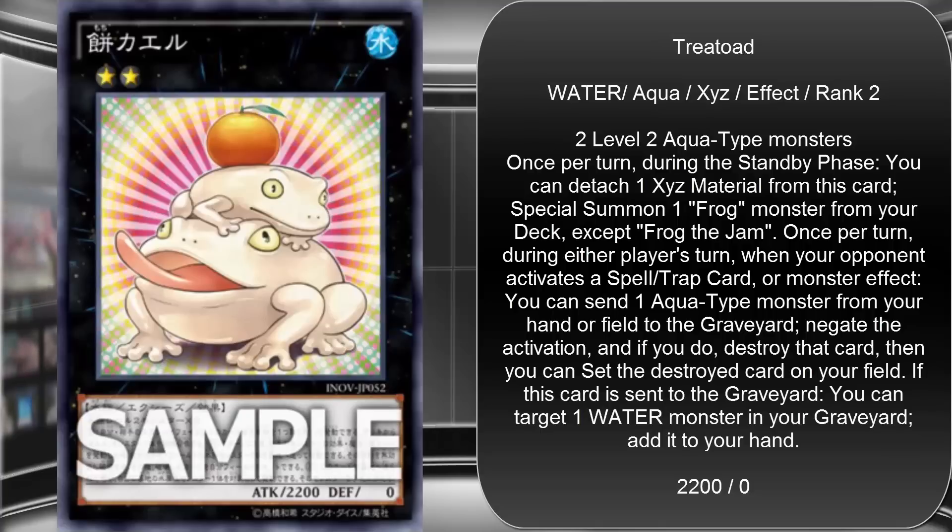With its last effect, if it's sent to the graveyard you can target a Water monster in the graveyard and add it to your hand, so it also has a recycling effect. I don't know what Konami was thinking on this card — I guess people were asking for new Frog support and they really delivered. Anything involving Aqua monsters should benefit, so I want to try this with Gradle Slime Jr., Bahamut Shark, and Bergstoma. Really, anything with Level 2 Aqua monsters can work great with this, and they can also use Toadally Awesome.